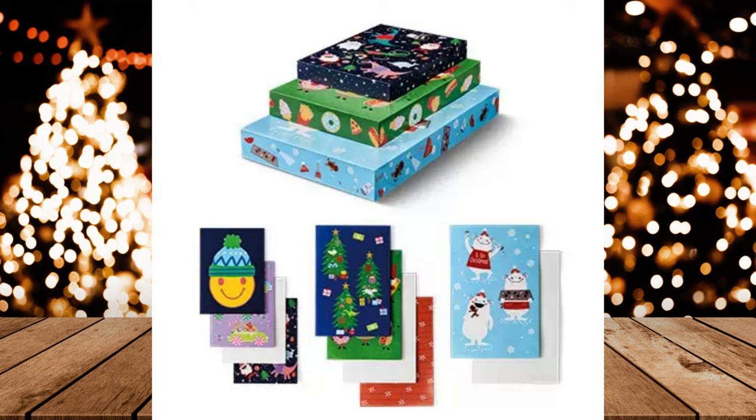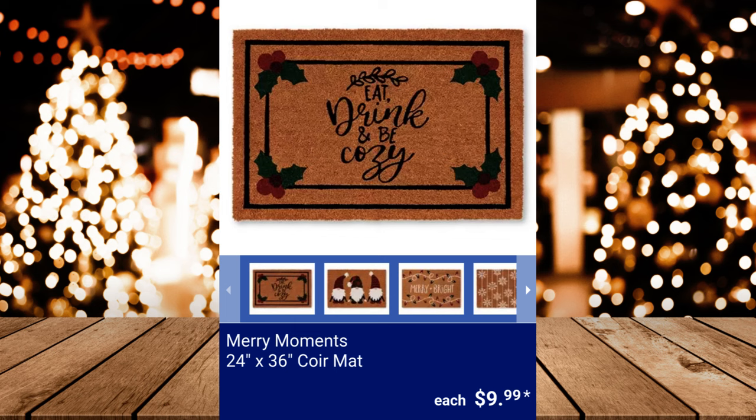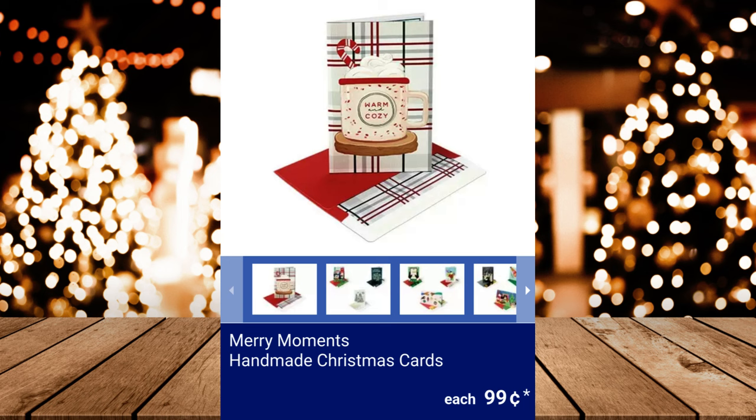Merry Moments 20-inch by 30-inch Holiday Accent Rug, $7.99. Merry Moments 24-inch by 36-inch Core Mat, $9.99. Merry Moments 3-Piece Apron, Oven Mitt, and Potholder Set, $6.99. Merry Moments Handmade Christmas Cards, $0.99.